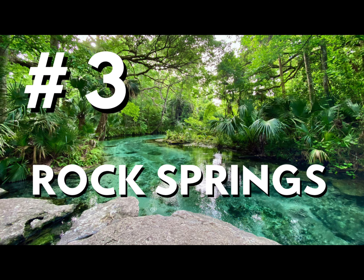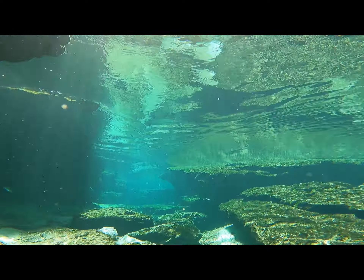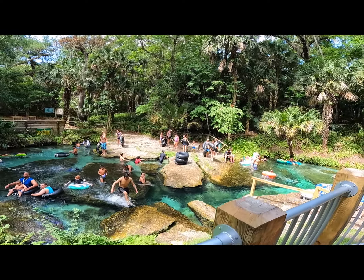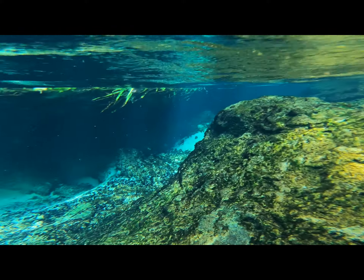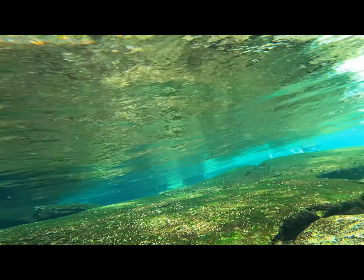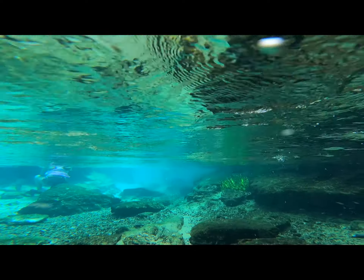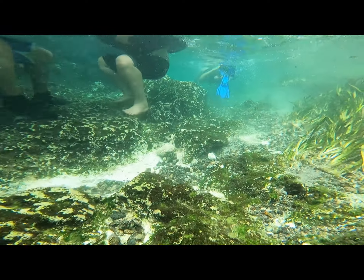Number three — Rock Springs at Kelly Park. If you're no stranger to my channel, you know I'm a big fan of Rock Springs. It recently made my top five list for family-friendly springs. Rock Springs is in Apopka, just outside of Orlando, and it has a one-of-a-kind lazy river. The Rock Springs run starts with this beautiful rock formation — most people enter the water right there at the spring head. There are a lot of jagged rocks close to the surface, so be careful. If you have a tube, it may be easier to enter on the other side of the little wooden bridge. Rock Springs is popular, so be ready to share the spring run. Between the tubers, the snorkelers, and the swimmers, it may feel a little like bumper cars at times.